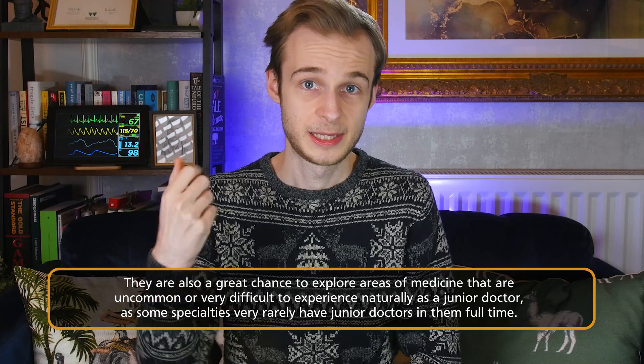The second thing to know is that at specialty selection, recruitment processes often reward electives and taster weeks and have specific points set aside for them. So you may find yourself in a position where, even if you already do a cardiology job as part of your general medicine rotation, if there are dedicated points available at specialty recruitment for a taster week showing evidence of commitment to specialty, you should still do your cardiology taster week. It shows you have gone out of your way to organise the placement.